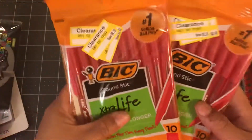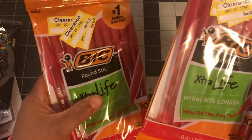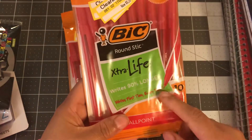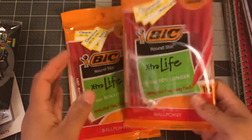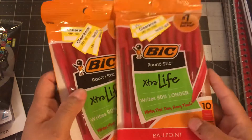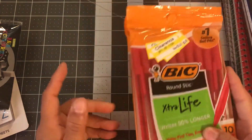Some more items I got on clearance — these pens were $0.28, and they're red pens. I think you can use these for Christmas or Valentine's Day. I did get two packs, and they were only $0.28 for 10 pens. They only had red, so that's all I could get.